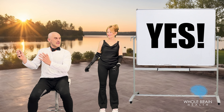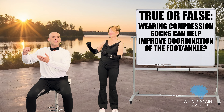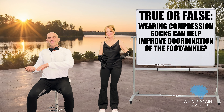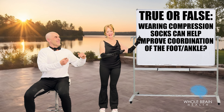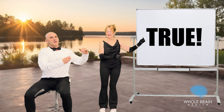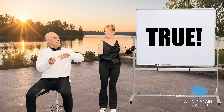Slow dance. True or false: wearing compression socks can help improve coordination of the foot and the ankle. Obviously, the more coordinated we are, the less likely we are to fall, which is a very good thing. And this is another very interesting fun fact. It's true. These compression socks and compression leggings help squeeze the blood back to our upper body, improving circulation, and by preventing the blood from pooling to our feet and legs — or at least slowing it — this helps to increase our mobility and improve our coordination. So our fashion statements and the way that we dress, we can think of it from a medical standpoint as well.